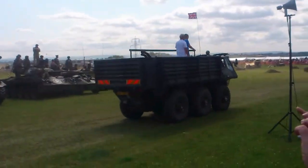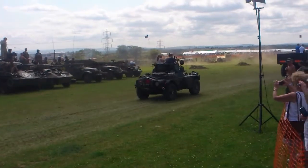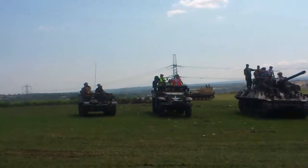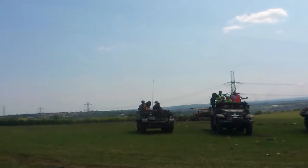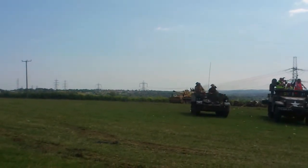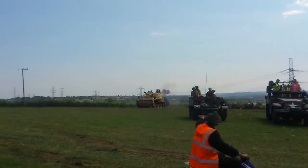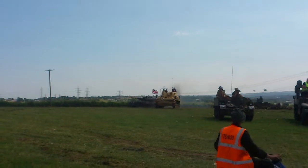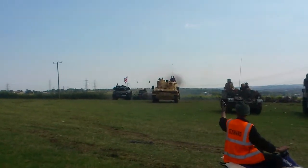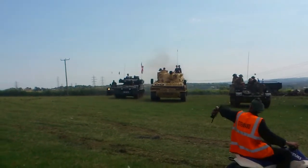Next to the M24 Chaffee, we have the M8 armored car. This is also built by Ford, and is armed with a 37-millimeter tank gun. These vehicles were used by the British Army at the end of the war, and they went under the name Greyhound. The problem for the M8 was that the armor plate was very, very thin, and even an old anti-personnel mine would actually destroy the armor plate under this vehicle.